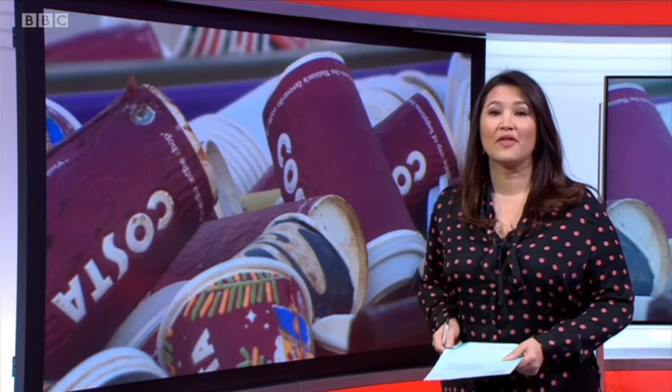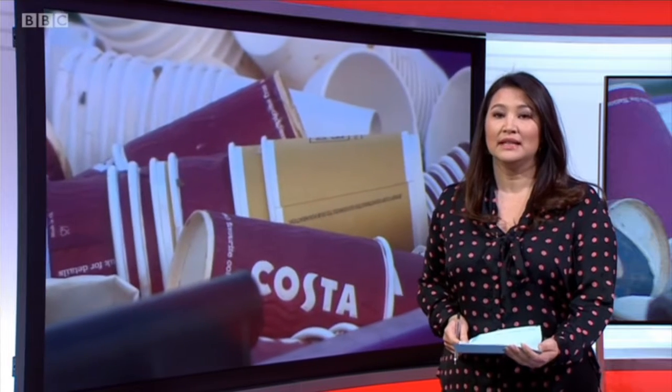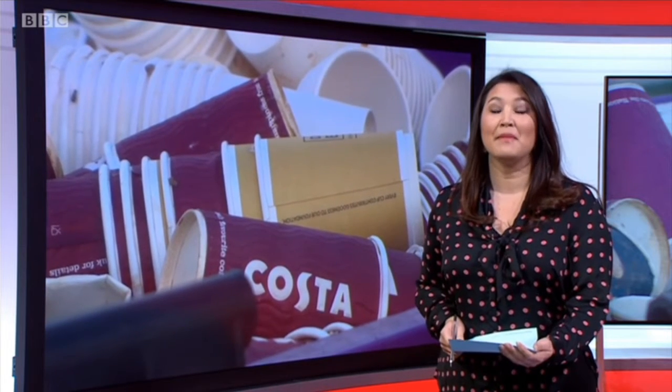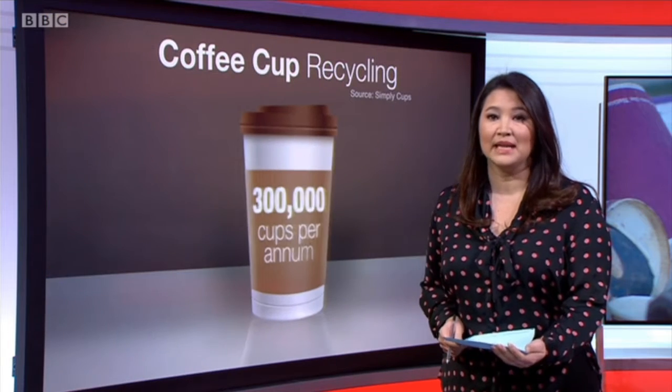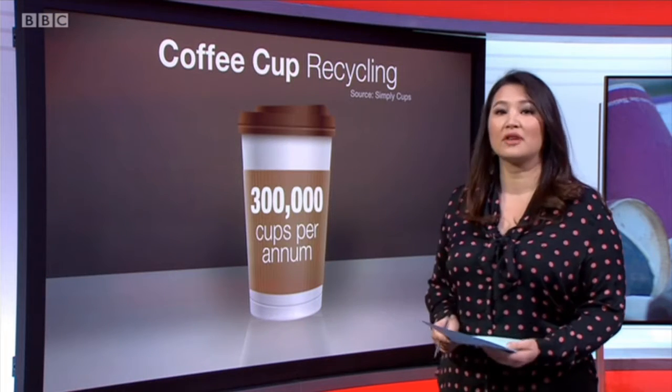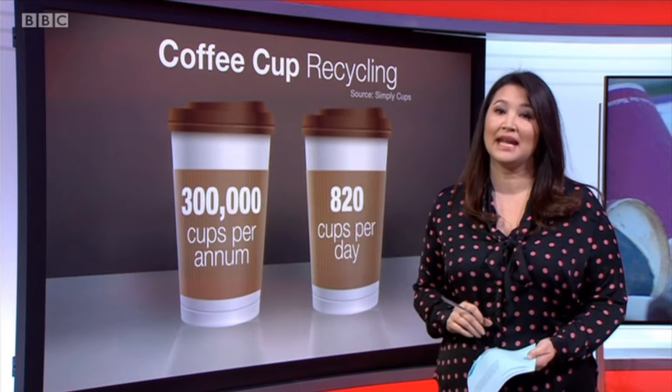Now every year, hundreds of thousands of coffee cups are discarded on the daily commute. Today, Marylebone became the first mainline station to have a permanent recycling scheme. It aims to collect around 300,000 cups per year — that's around 820 cups a day.